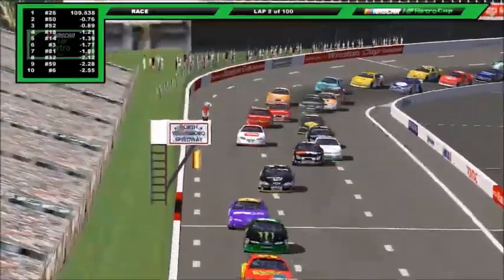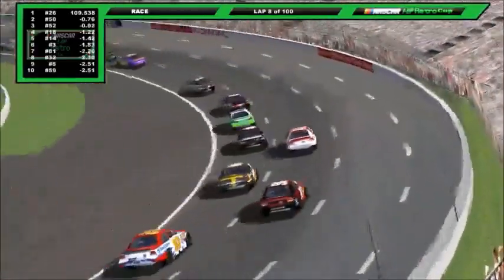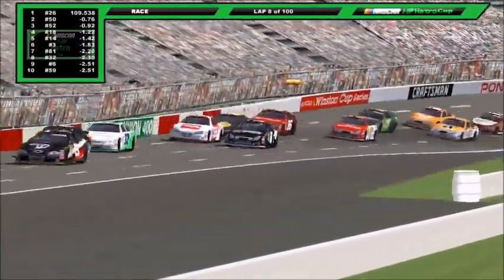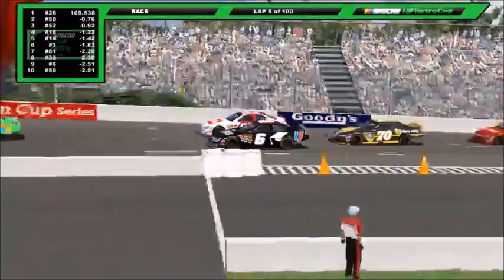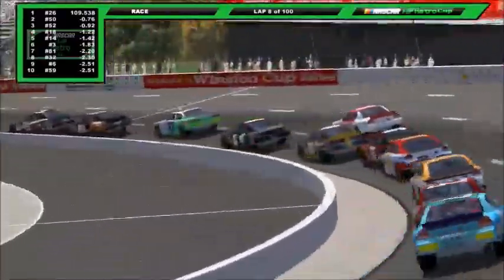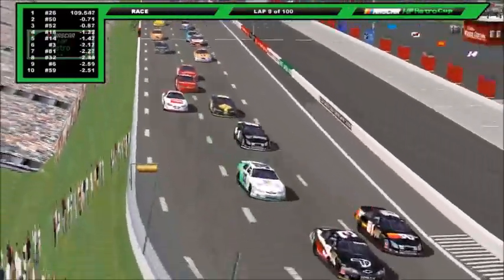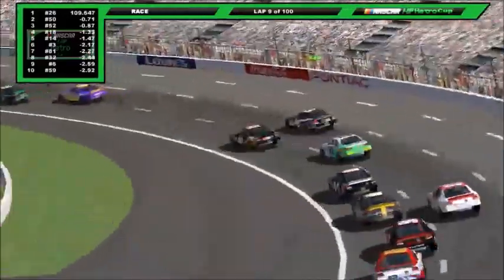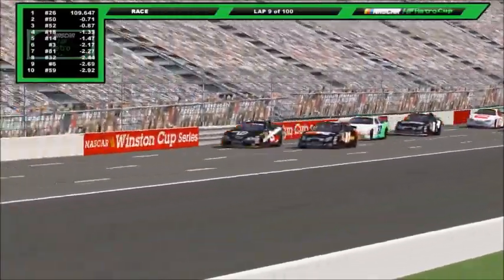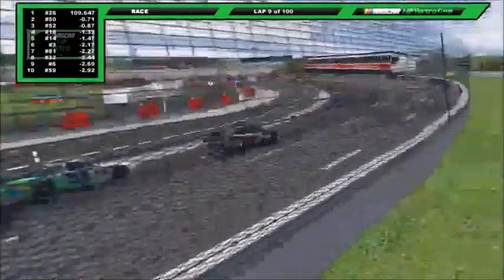Fitzwater ran wide in turns 3-4, and that's going to allow McMillan on the inside — he's already up in the top 10. A solid outing on his debut race. Can he replicate what Lane Sanders did a week ago and win in his first start? We don't know anymore what can happen. The outside lane is starting to come in a little bit more through 1 and 2, not quite yet in 3 and 4. I think it's because the exit off 3 and 4 is a little bit sharper. So we'll see how it comes in throughout the rest of this race. Good sign so far for multi-groove racing.